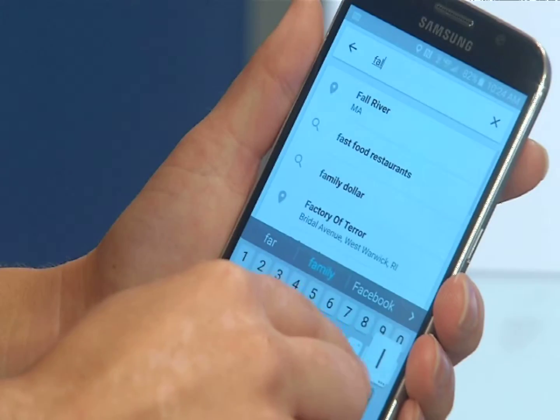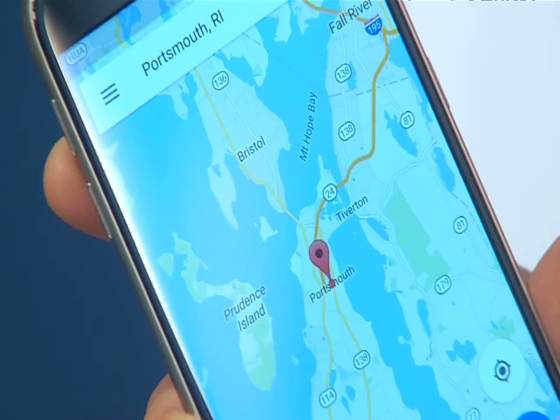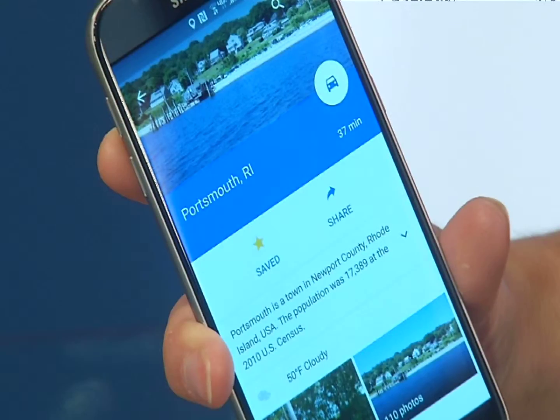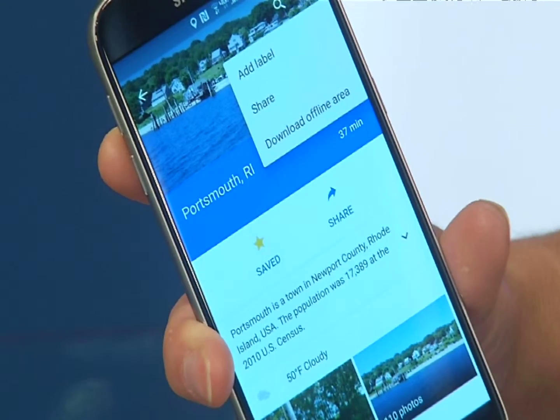Here's how to do it. Wherever you are going, you can download a whole area on Maps. Search for a city, a county, a country. Depending on the setup, you can tap save or go to the site and tap download.